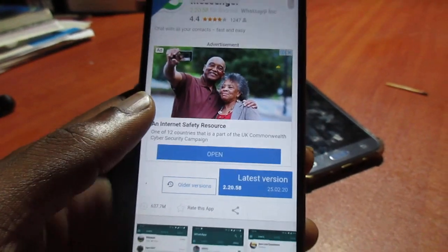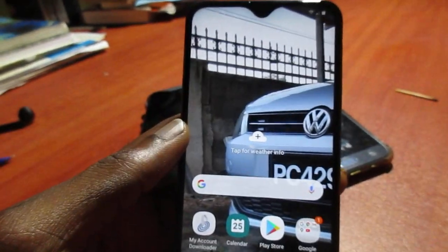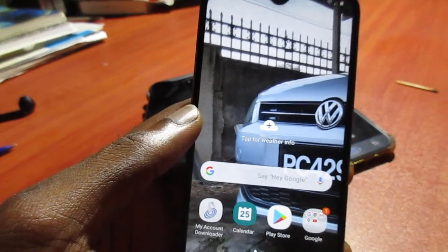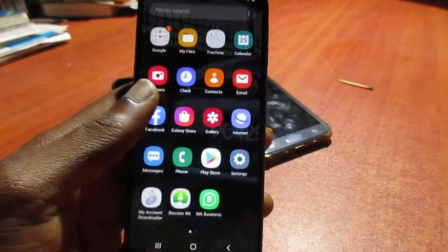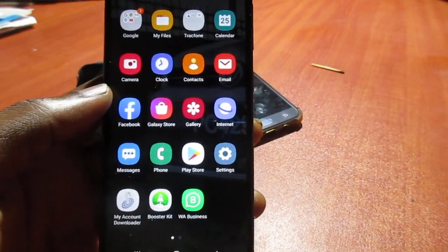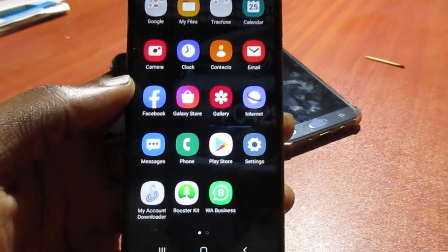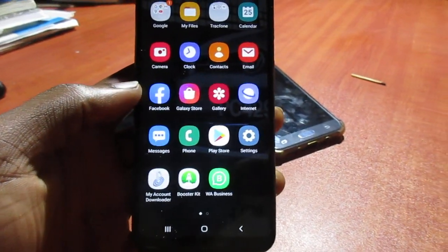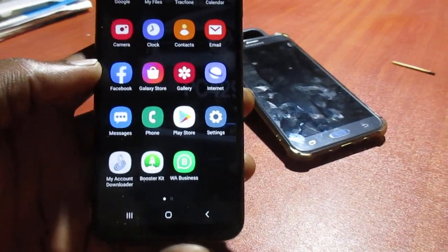So that's how you fix the WhatsApp 'inaccurate date, adjust your clock' issue. Adjust your clock first, and if the problem persists, update your WhatsApp. My name is Lens — like, share, subscribe, and all that good stuff.